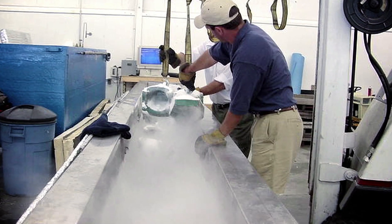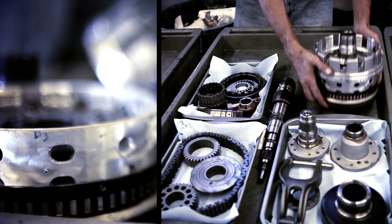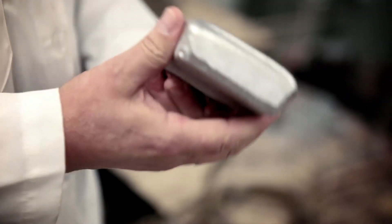300 Below's cutting edge patented cryogenic process makes your parts and components last longer and perform better than you ever thought possible. If you stress relieve it through cryogenically freezing it to allow diffusion of the carbon atoms, then you're going to get a much more stable, stronger material.